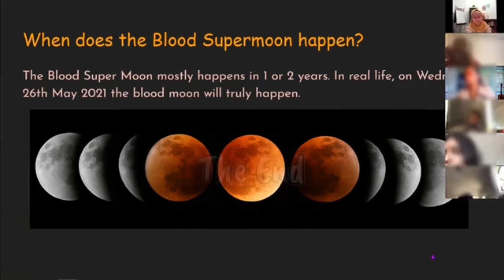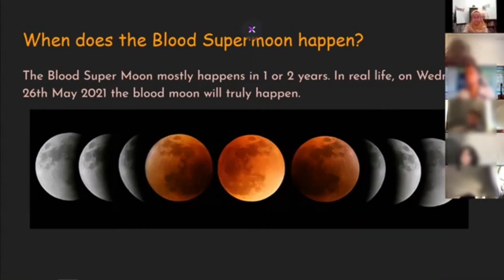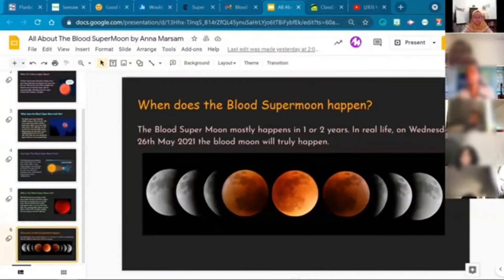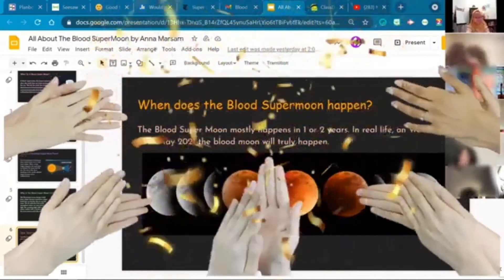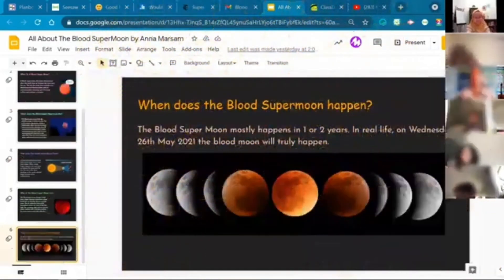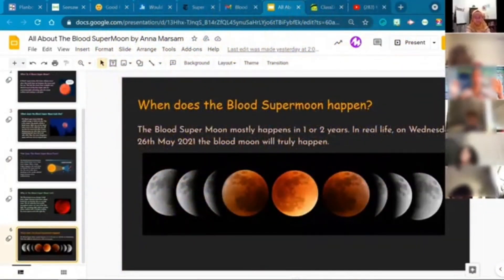Is that the end of it, Professor? Yes. Oh my goodness, I love your presentation. Let's give the professor a clap. That was wonderful. I love how your slides were black, and when you put the moon on the black background, it just makes it look like it's jumping off my screen. I really love the way that looks.